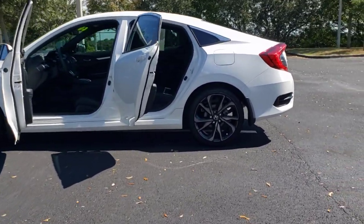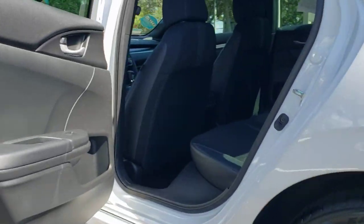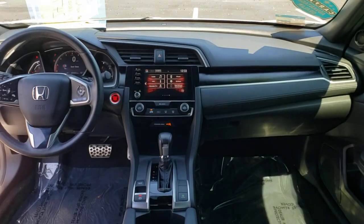These are just some of the great options this vehicle comes with: keyless entry, backup camera, lane-keeping assist, fog lamps, keyless start, remote engine start, adaptive cruise control, Bluetooth connection, steering wheel audio controls, aluminum wheels.